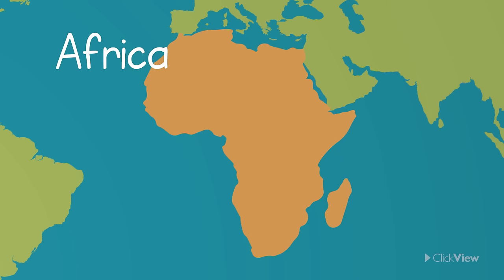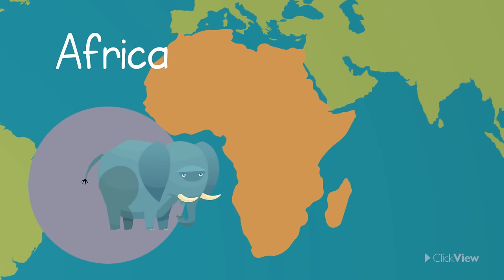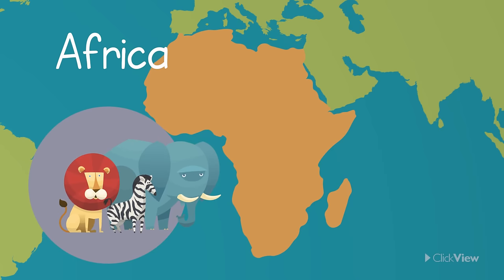Africa is the second largest continent. The continent of Africa includes countries like Egypt, Ethiopia and South Africa. It has an amazing variety of wildlife such as elephants, lions, zebras and giraffes.